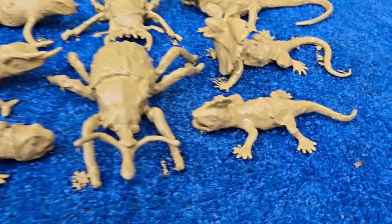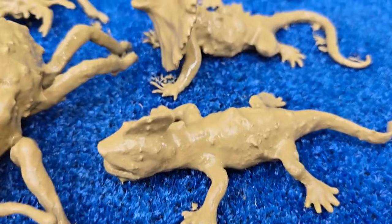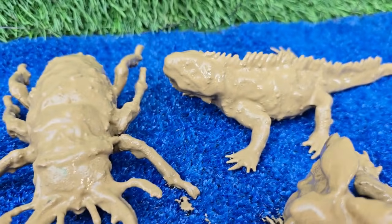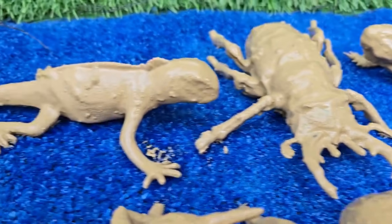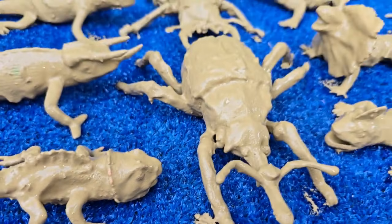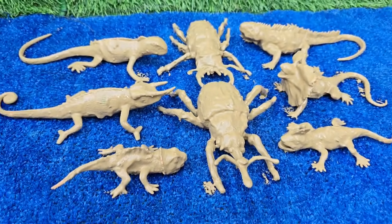Welcome, Curious Kids, to the Amazing Bug and Reptile Adventure. Get ready to embark on an exciting journey into a world of tiny crawlers and fantastic scaly creatures. You'll learn the English names for all kinds of fascinating bugs.